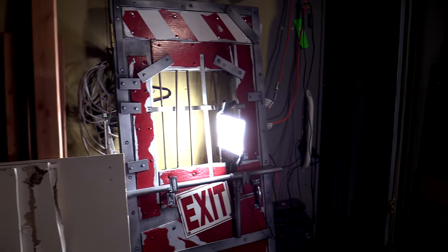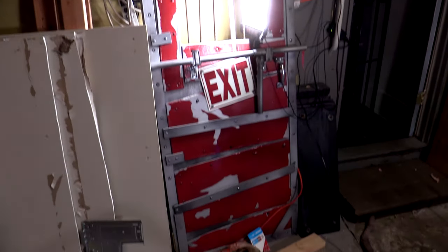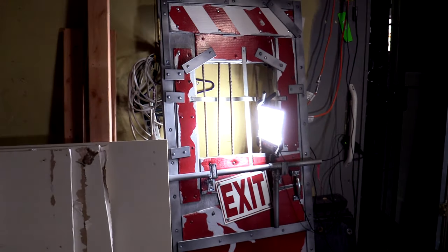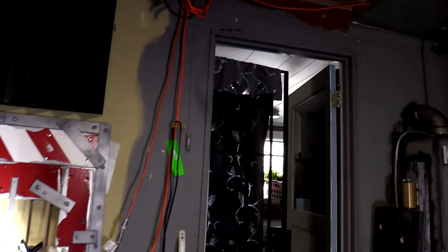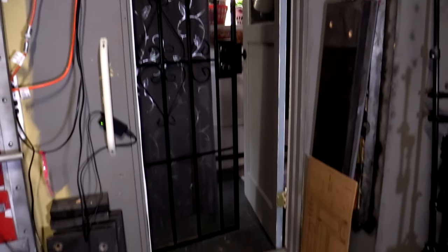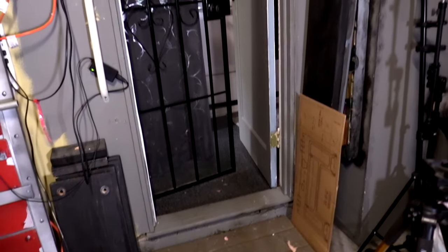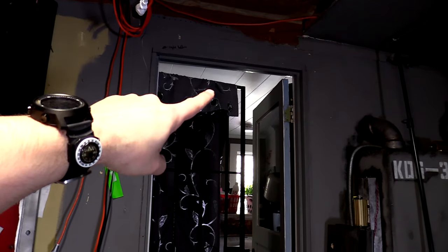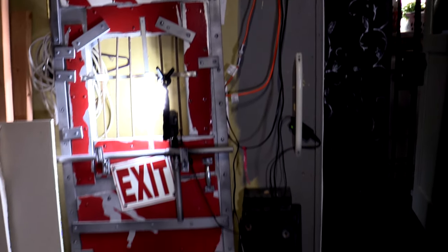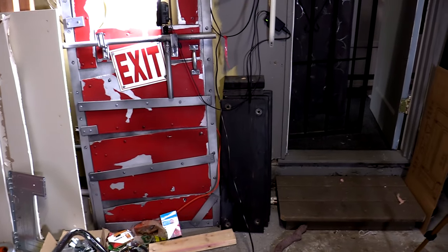Oh, I almost forgot — the last thing is I am going to be mounting my Left 4 Dead 2 safe room door up onto the frame right here. The door actually came from our upstairs, which was remodeled attic space, so the dimensions of the door are smaller because it's a custom design. The plan is to mount a barn door hinge up here that will allow me to just slide the safe room door back and forth.